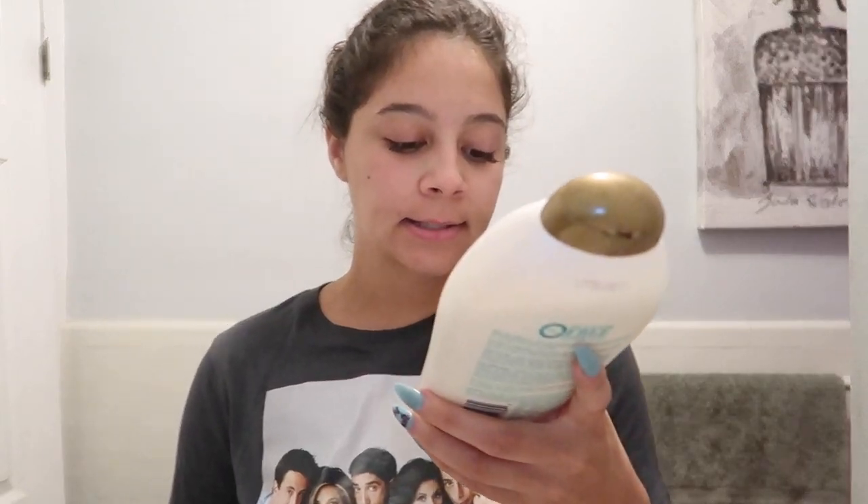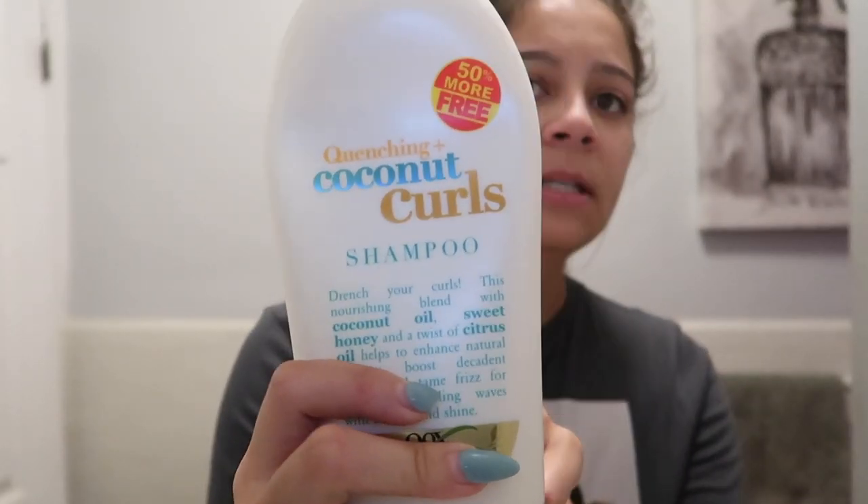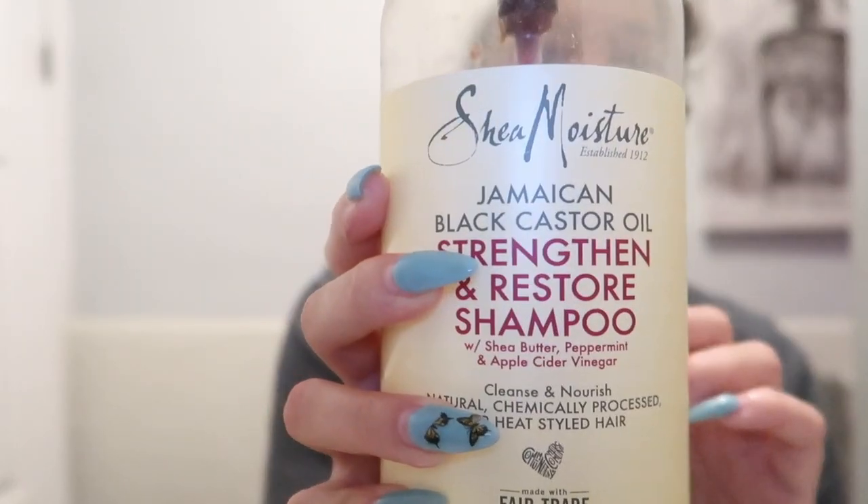I'm going to show you how I exfoliate, how I shave, how I do my hair — it's kind of like a shower routine without actually being in the shower. First I'm going to show you what products I use for my hair. I use OGX and I've been using this brand for quite some time. I go in between OGX and Shea Moisture — I alternate between the two brands depending on which bottle I finish first.